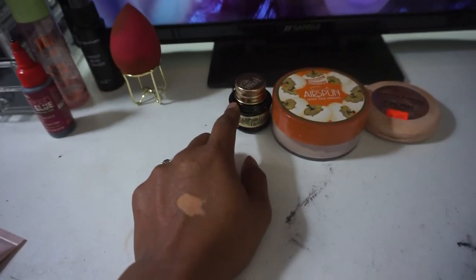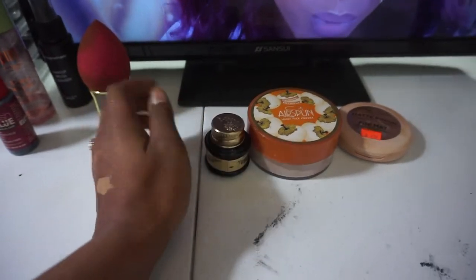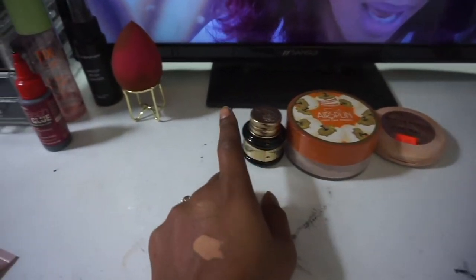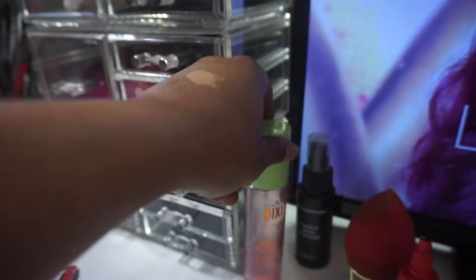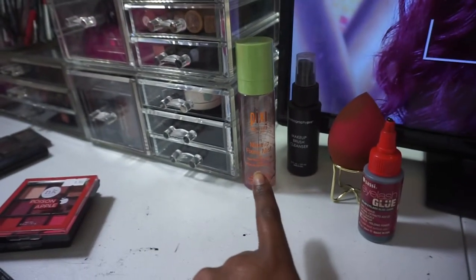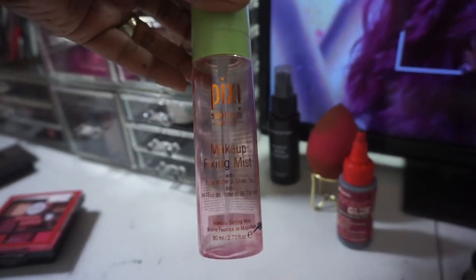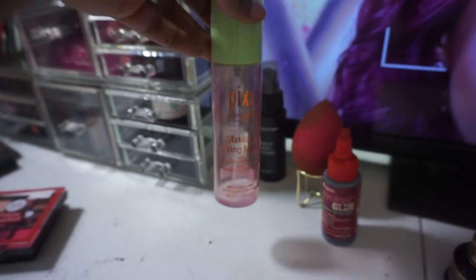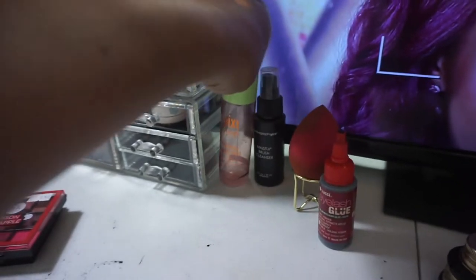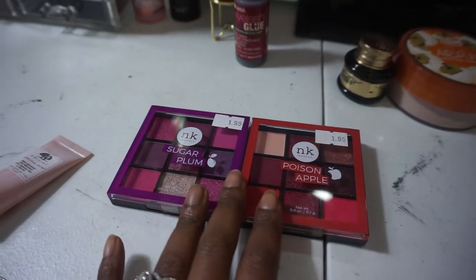I did pull out my Pretty Vulgar black liner for my brows because the ABH one just wasn't doing it. We're gonna keep our Sassy eyelash glue out. The Pixie is almost done - the spritzer on it isn't working too well anymore so I've been spraying it on my beauty sponge and then pressing it into my skin to set my face. We're gonna keep that bad boy out because we're almost done with it.